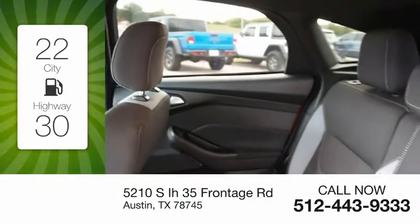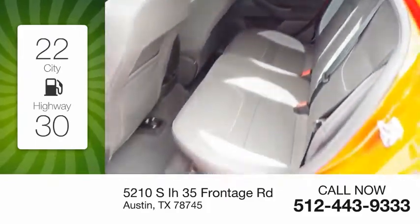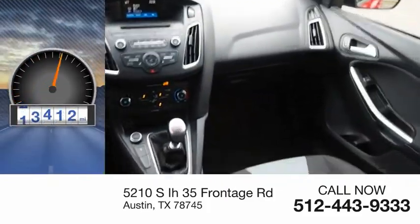Great fuel efficiency saves you money by requiring fewer trips to the gas station. This vehicle has less than 60,000 miles.